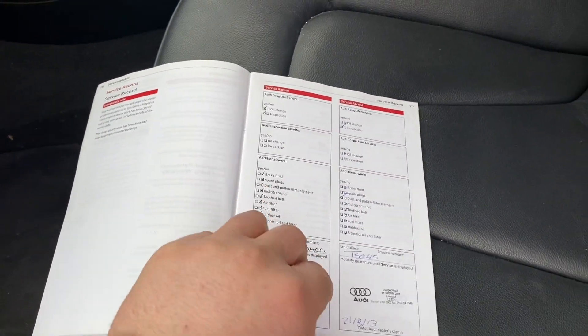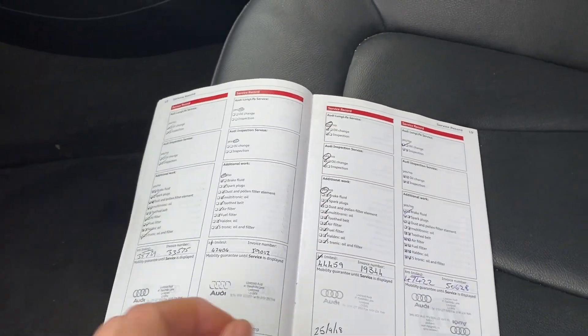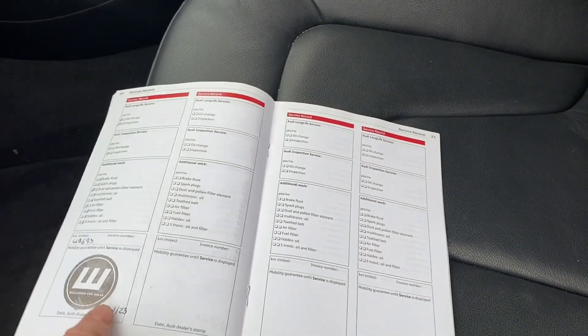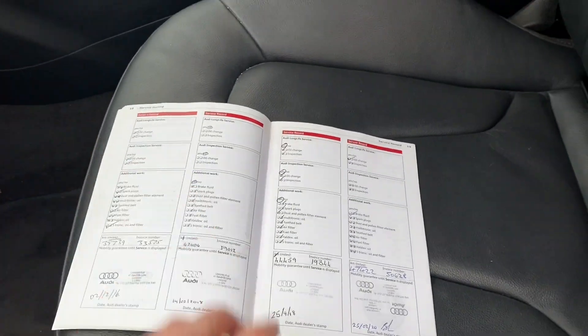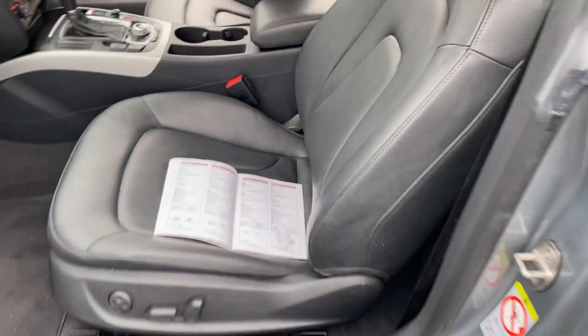It has a few bits of service history as well — one, two, three, four, five, six stamps; six done at Audi and one at a local garage as well.